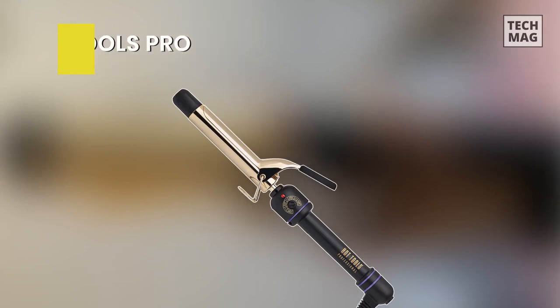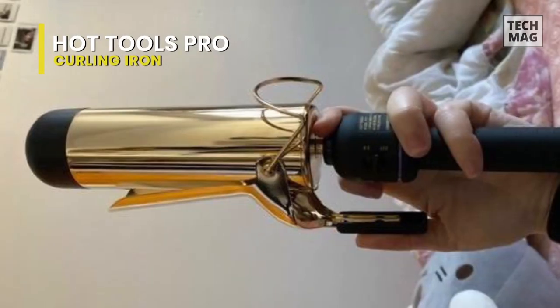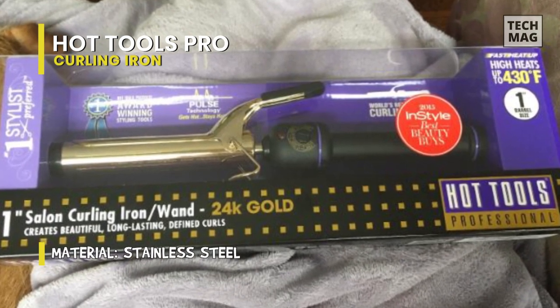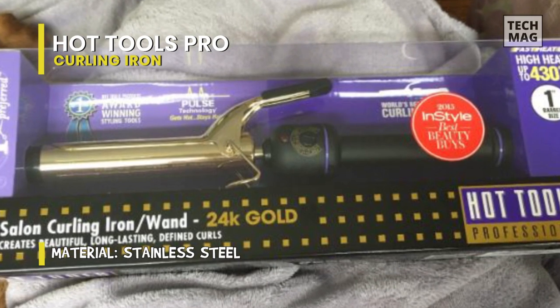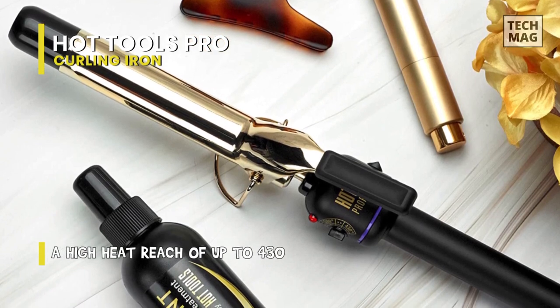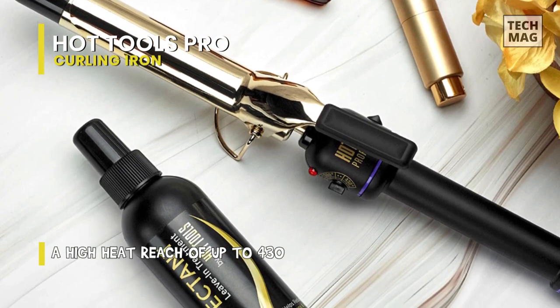Next is Hot Tools Pro. With this innovative styling tool, you can produce beachy waves, enchanting curls, and glossy loops. Its style surface is an unrivaled heat conductor, evenly spreading heat from end to end, resulting in perfectly curled and uniform hair. Because of the exclusive pulse technology developed by Hot Tools, these irons can heat up quickly. The smart tool detects a temporary shift in temperature and promptly recovers it, ensuring that the iron stays hot for consistent styling.